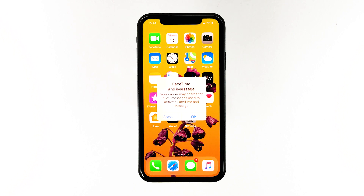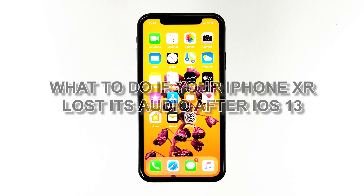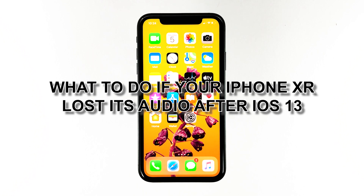However, if the issue emerged after updating to iOS 13, as is the case with some owners who said their iPhone has no sound, then the trigger can possibly be within the software itself. Hey guys, RJ here from TheDroidGuy.com, and in this video, I will be showing you what to do if your iPhone XR lost its audio after iOS 13.